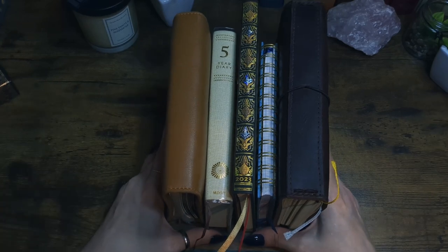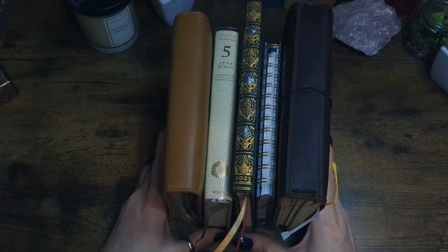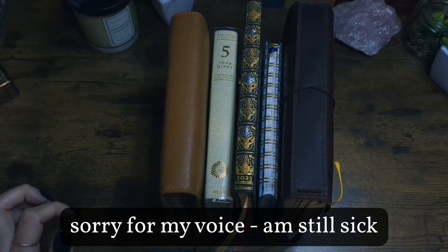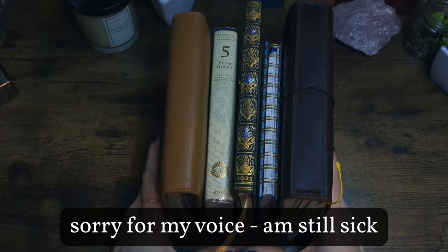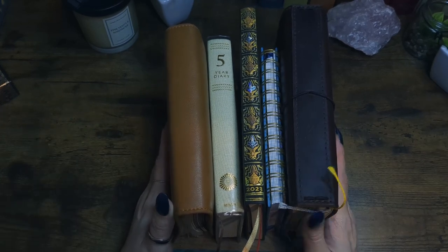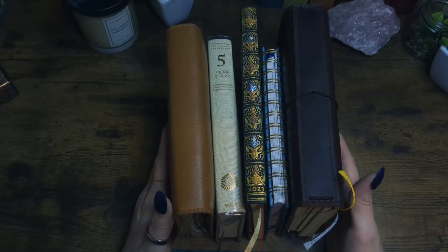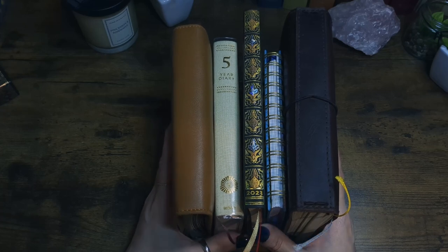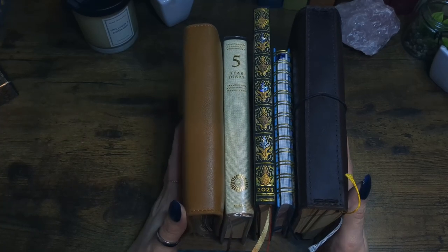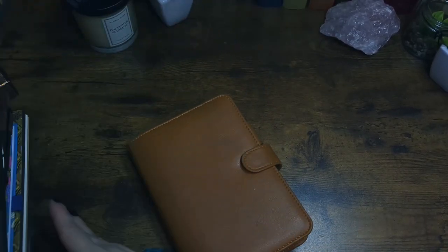As you can see, my planner stack has grown a bit since last time I talked about my system, because I did need a few more things to add. There's also some stuff removed, at least from my TN — I still use it, but it doesn't have to be with my planner all the time.